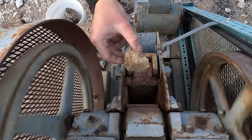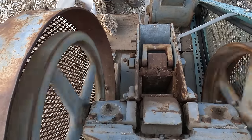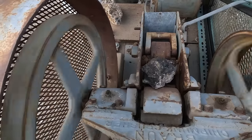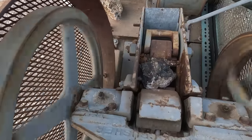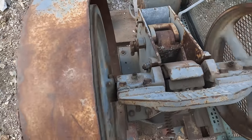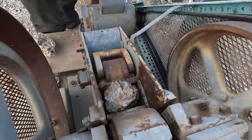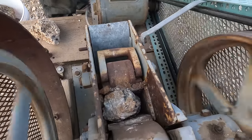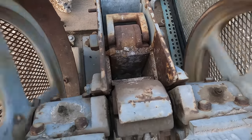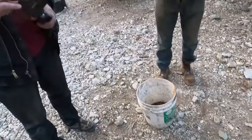And here we go — the first of the detected pieces going into the crusher. We are getting ready to pan out gold. Dan's detected stuff is now ready to pan.